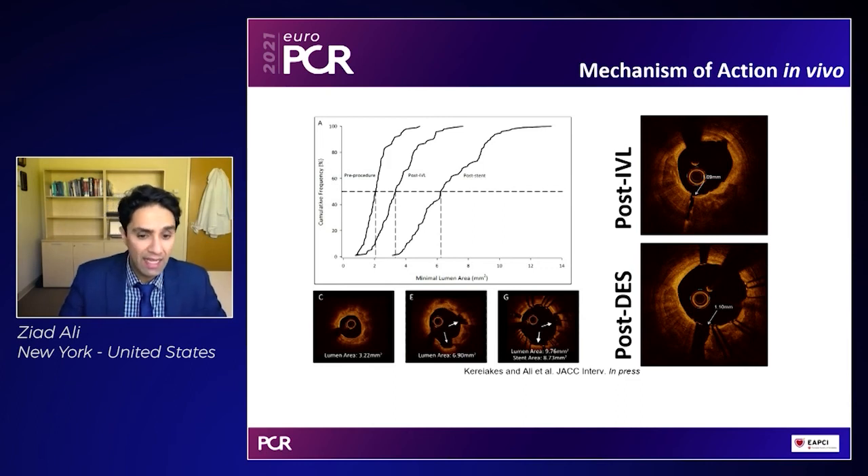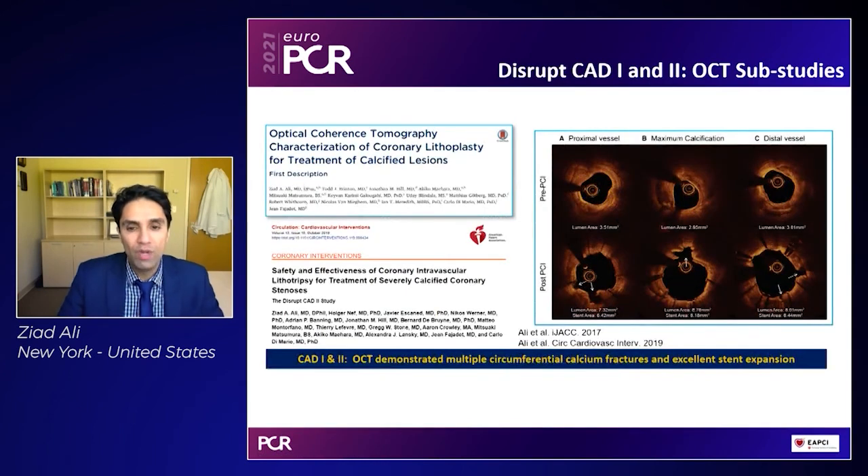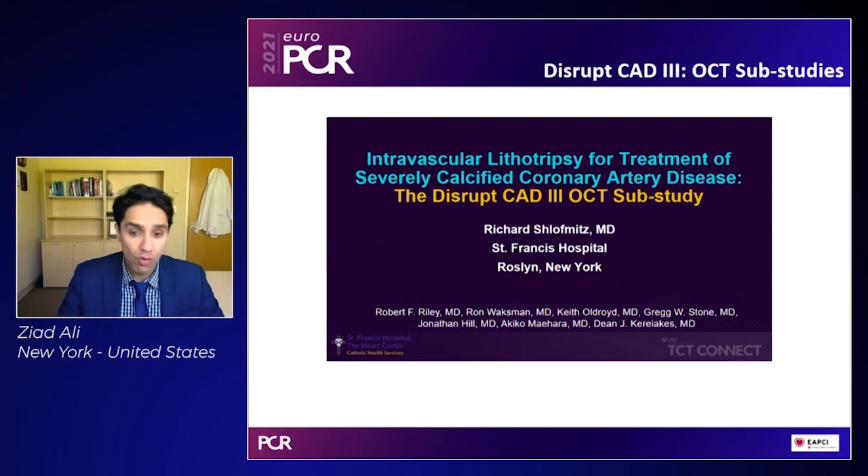In this example, the data shows that pre-procedure compared to post-IVL, there's a significant gain in the minimal lumen area. What that does is lead to a fracture which can then be further expanded by the stent, which ends up holding this space open and ultimately fills with fibrous tissue — that's what allows the very large increase in luminal gain. We showed in the DISRUPT CAD1 and CAD2 OCT sub-studies that the more the calcium, the greater the number of fractures and the greater the efficacy of IVL on stent expansion. More recently, Richard Schloughman showed in the DISRUPT CAD3 OCT sub-study that even vessels which didn't have as many fractures still had excellent expansion, suggesting that some mechanisms such as calcium chips may be inducing or augmenting lesion preparation and vascular compliance.